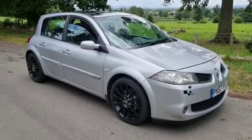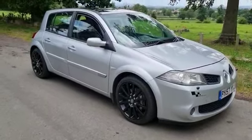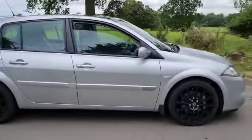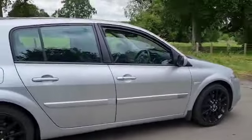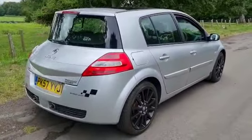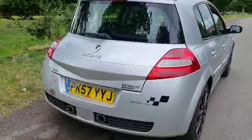Right then guys, here we go. Renault Megane Sport 2L DCI. Feels a nice car. Just nip around the corner here and can report it drives really well. It's got a real sharp clutch and on and you're off. Feels a nice car.